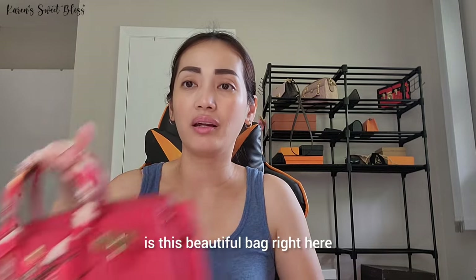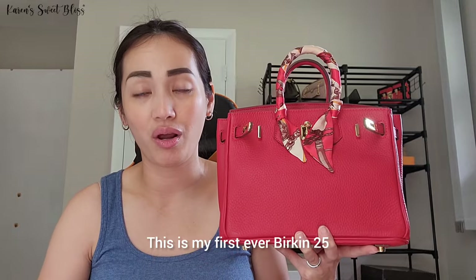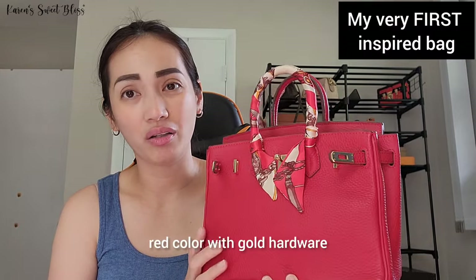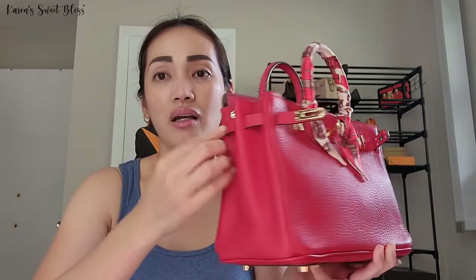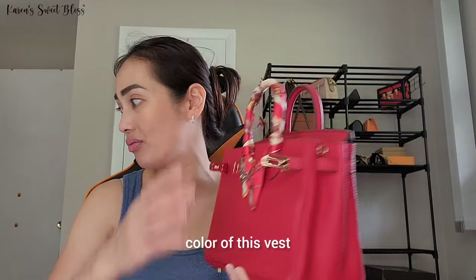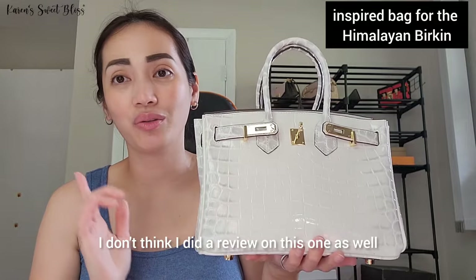The next item I'm going to show you is this beautiful bag — my Birkin 25. This is my first ever Birkin 25, an inspired bag. I got this in red color with gold hardware. It also came with an adjustable strap, though it doesn't have a hole to actually hook the strap. I really love this one because it is so versatile and I love the color.